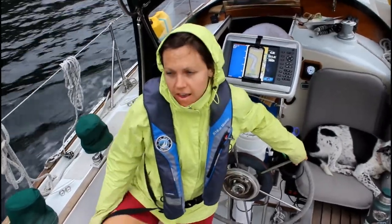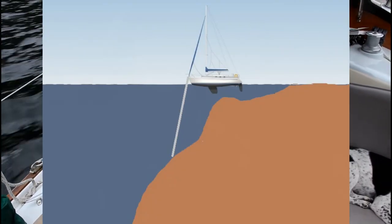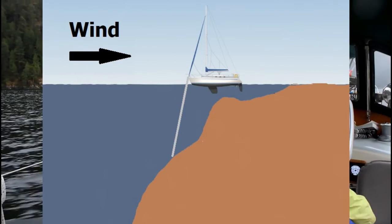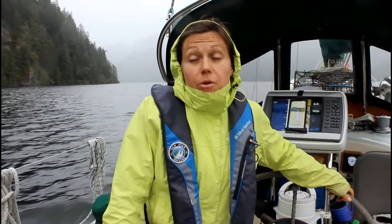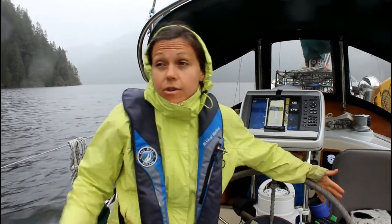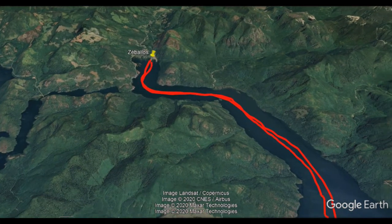We tried to anchor in Zabalos but there's really not much space — it just drops off. The wind picked up after we anchored and we only had four feet under our keel. If we dragged even a little bit overnight we'd be on shore, which would be very unfortunate. Since it was only about five o'clock with plenty of daylight, we decided to go try a different anchorage.